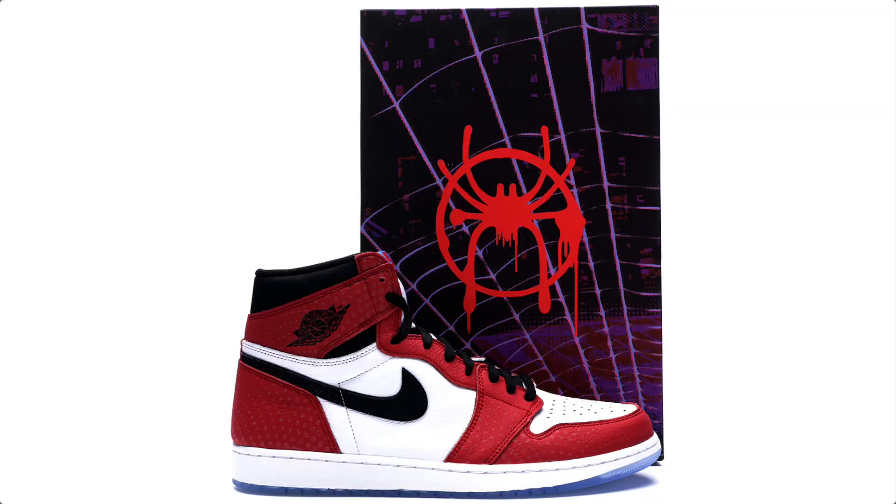The Air Jordan 1 High OG Next Chapter is the second sneaker Jordan Brand has released alongside a Spider-Man movie — this time Across the Spider-Verse. The first sneaker, which dropped back in 2018 alongside Into the Spider-Verse, was called The Origin Story. That release had 3M dots across the upper as well as a translucent outsole, and it's quite a sought-after sneaker.